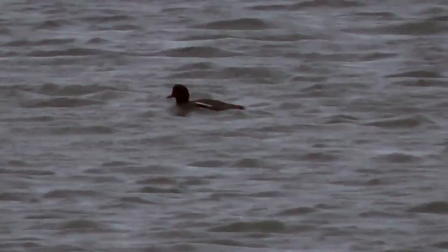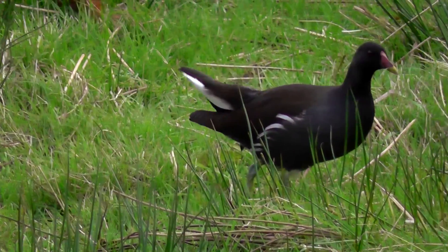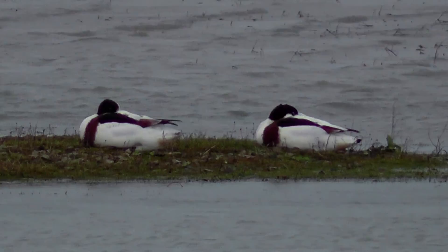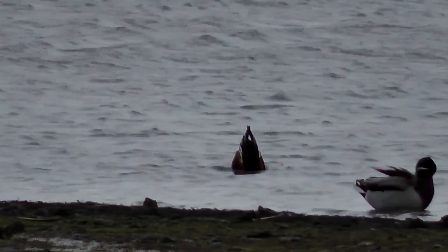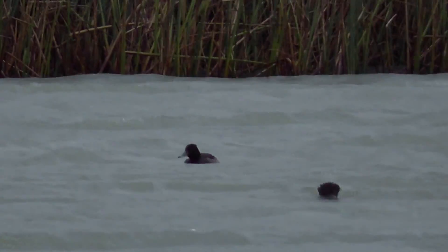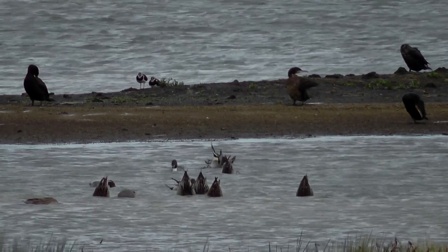Got a gadwall just swimming by. And a lesser black-backed gull, and also not too far away, a moorhen. I couldn't find a collective noun for moorhens. A few more ducks about — there's a shelduck, a pair there, and a female shoveler, and a male shoveler. There are lots of variations of collective nouns for ducks: you can have a paddling of ducks, a raft of ducks, a sword of ducks, a team of ducks. Take your pick.